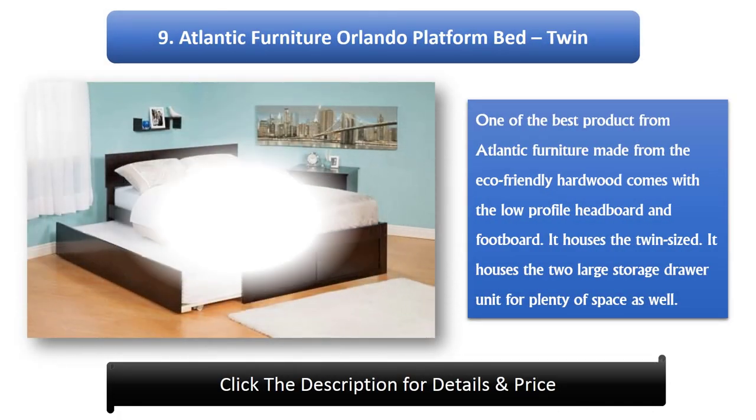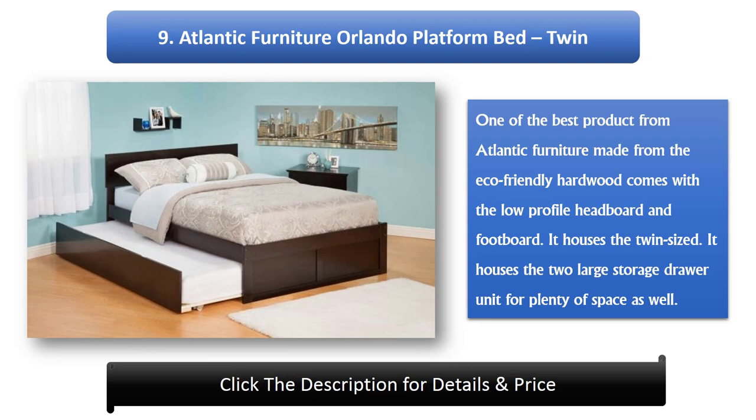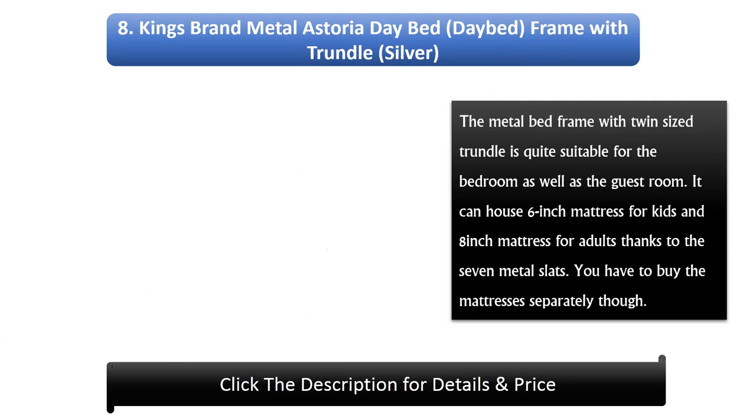Number 9: Atlantic Furniture Orlando Platform Bed, Twin. One of the best products from Atlantic Furniture, made from eco-friendly hardwood, comes with a low-profile headboard and footboard. It houses two large storage drawer units for plenty of space as well.